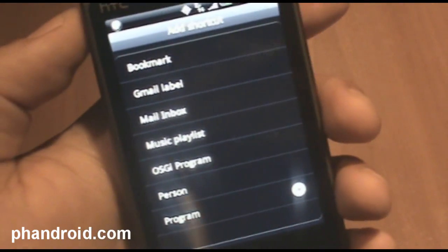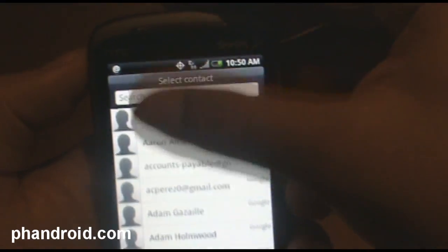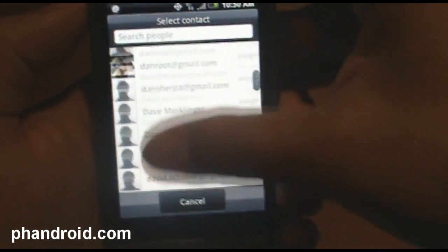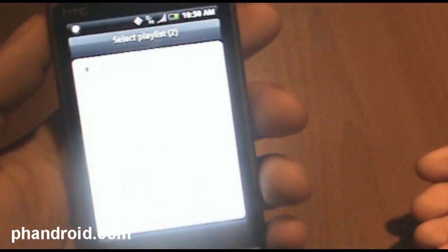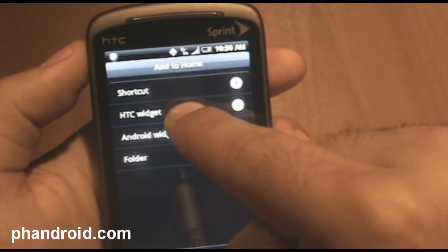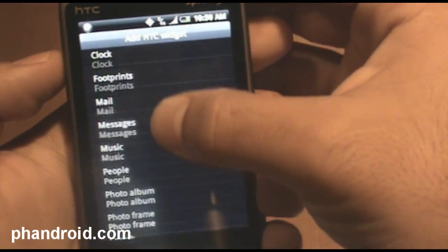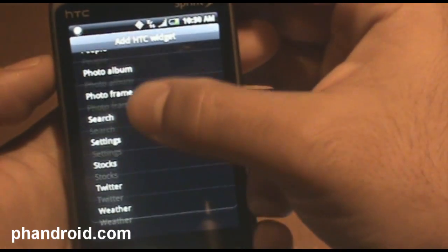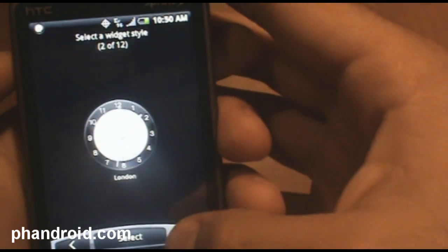If you guys out there have any information as to what that OCGI program is, that would be cool. But I can add a person, select from my account who I want there. I can add a music playlist as a widget. But really, what you're going to want to look at are these HTC widgets, which are just great. There's a ton. Some neat ones are Clock, which has a ridiculous number of different clocks you can choose for the home screen.